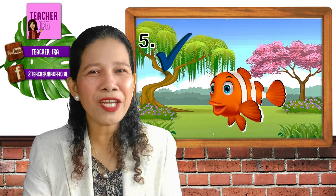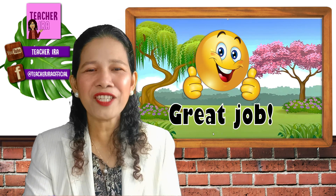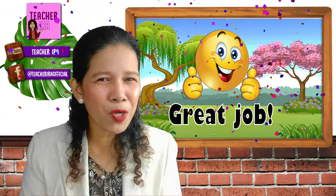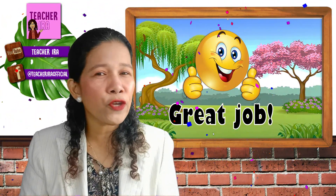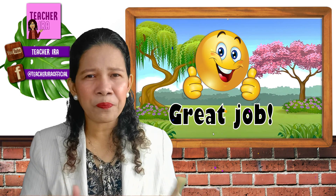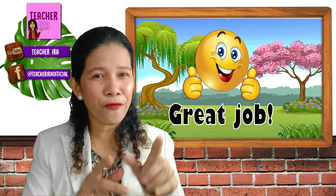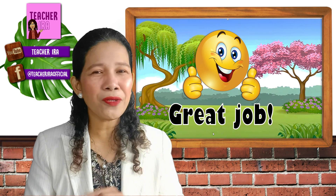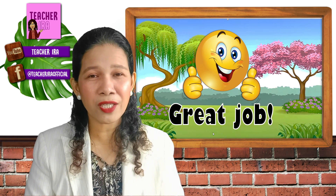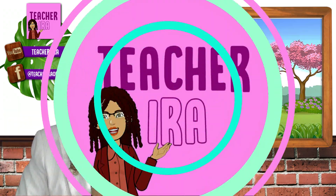Now I know that you have understood the lesson very well. You did a great job, kids — I'm so proud of you and I'm so happy. Always remember the different characteristics of living things, and when you look around you, you will know if something is a living thing or not. I hope you learned something about living things today. Thank you so much for listening. See you next time. Bye, God bless you!